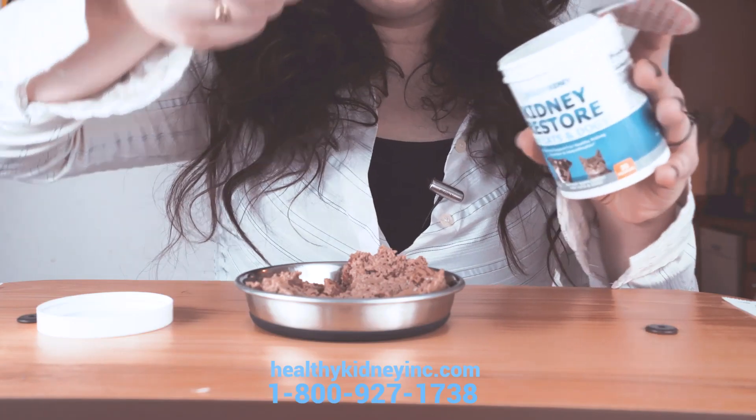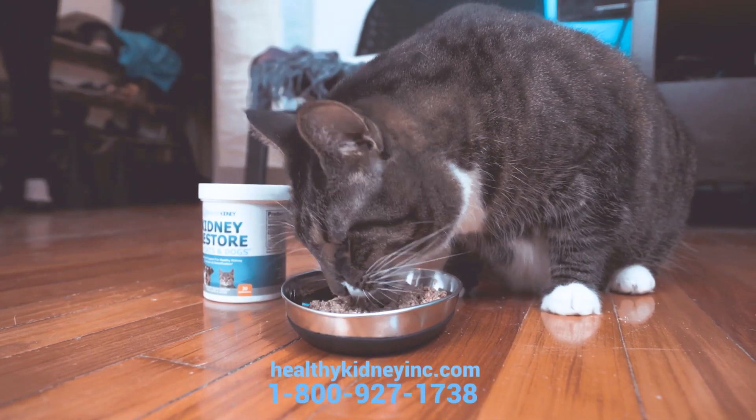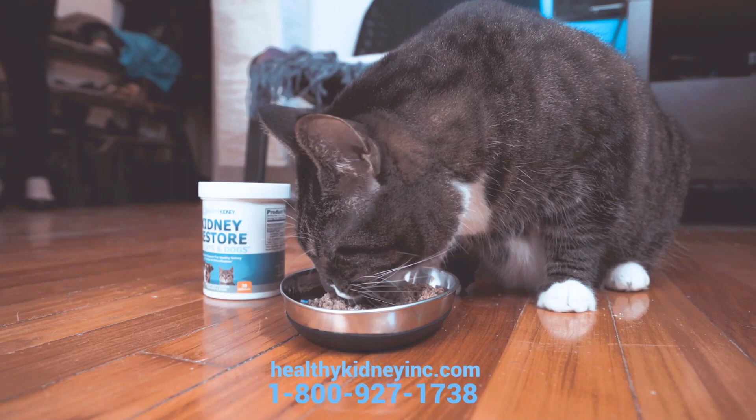We recommend one scoop in moist food. My Otis absolutely loves the bacon flavor — just see how fast he gobbles it up.